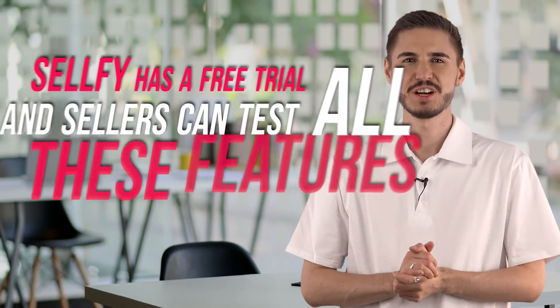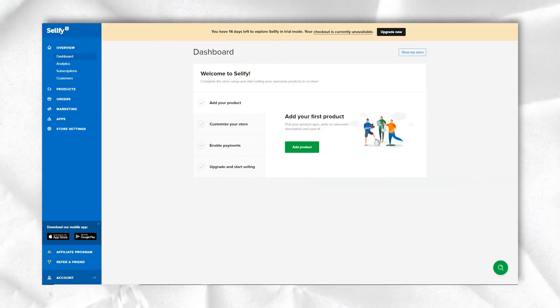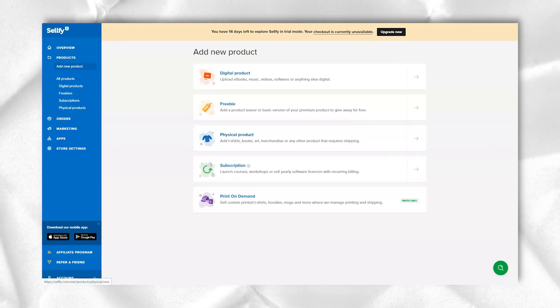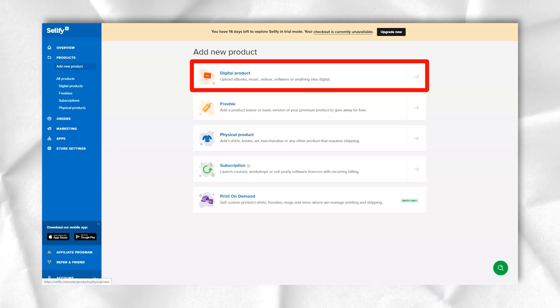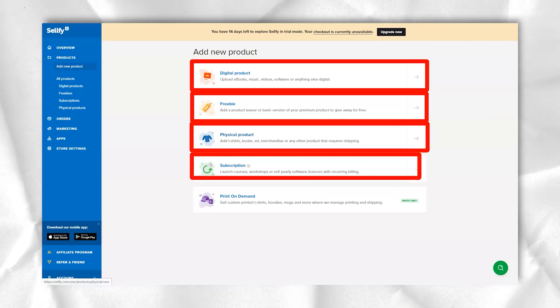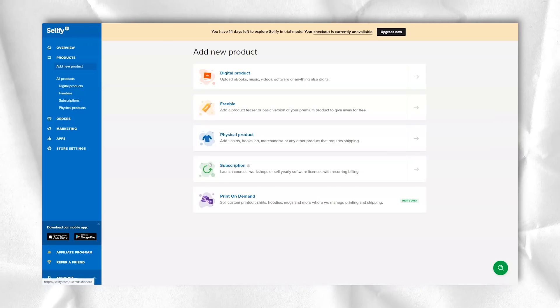Sellfy has a free trial in which sellers can test all features before committing to a monthly subscription. There are three plans to choose from: Pro at $29, which includes unlimited products, personal domain, discount codes, advanced analytics, and a 0% transaction fee; Business at $59, which adds email credits and upsells; and Premium at $129, which adds priority support and free migration.